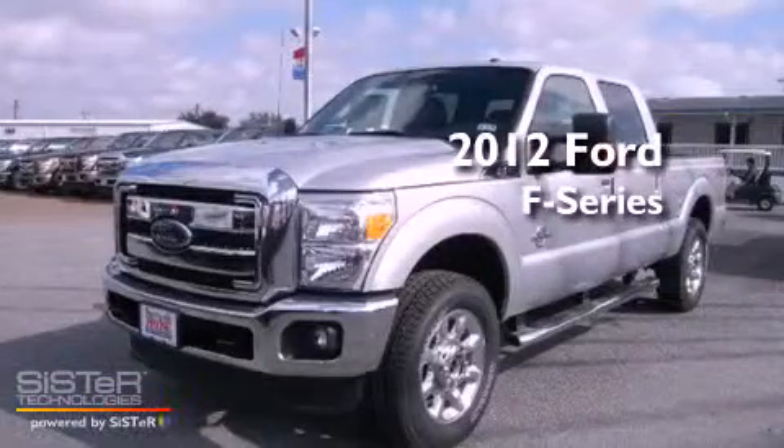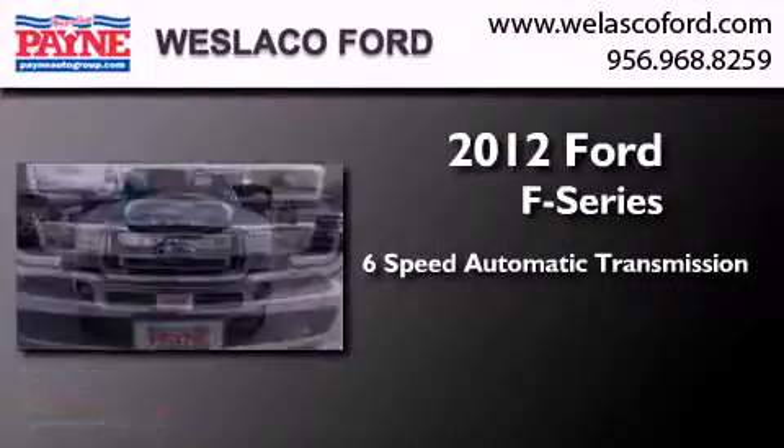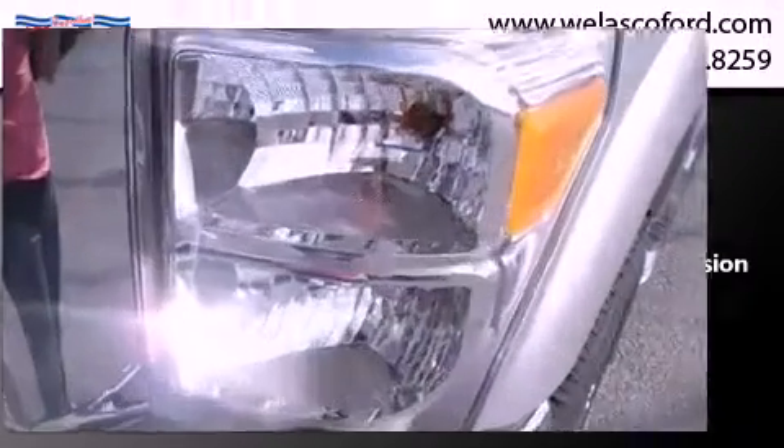This is a brand new 2012 Ford F-Series. This truck has a 6-speed automatic transmission, a 6.7-liter V8, and the added safety and control of 4-wheel drive.